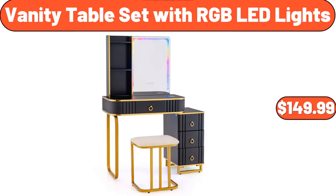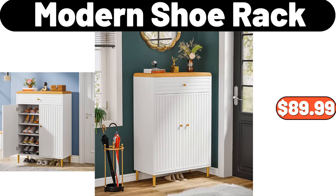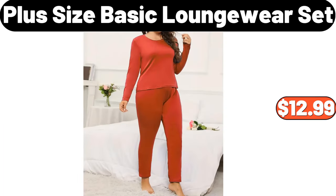Vanity table set with RGB LED lights, $149.99. Huntington home around the world candle, $6.99. Modern shoe rack, $89.99. Plus size basic loungewear set, $12.99.